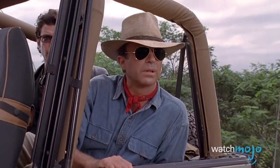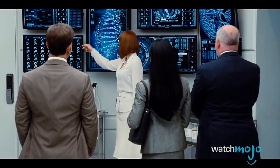Welcome to WatchMojo.com, and today we're counting down our picks for the top 10 scientific inaccuracies in Jurassic Park.